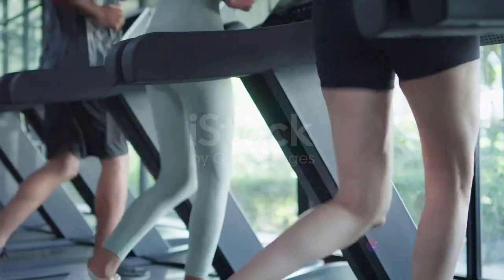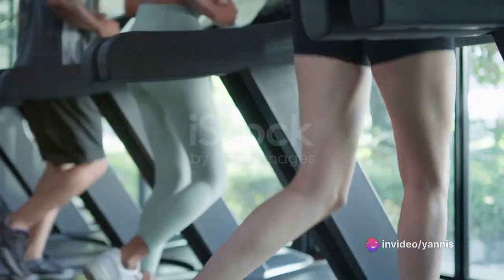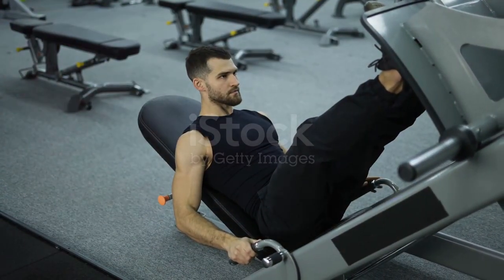Lastly, leg raises: flat on your back, hands under your glutes, and legs straight. This works your lower abs and stability. Remember, strength isn't built in a day — it's about consistency and form. Keep pushing, keep grinding, breathe. Every rep, every set makes you stronger.